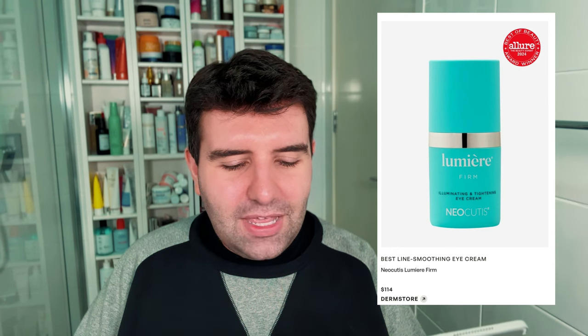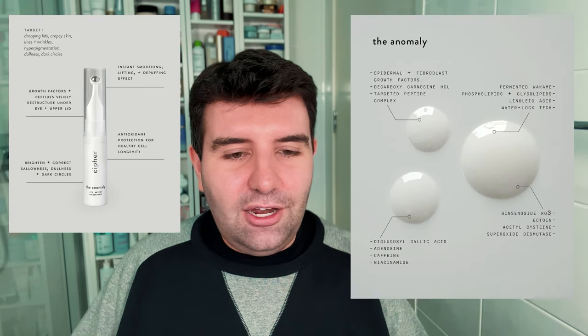Next up is the best line-smoothing eye cream, which has gone to the Neocutis Lumière Firm at $114 USD. I'm pretty sure this is a bit of a cult favourite in skincare circles. Eye creams are a category I really enjoy exploring and I've been known to splurge a little, but just looking into it, there's nothing here that sounds particularly special. It's a decent ingredient blend but nothing jumps out. The formula kind of reads like it was made a while ago. For this money I think you can get a more comprehensive formulation — something like the Cipher Skincare Anomaly, which has a lighter serum texture, would be something I'd prefer.